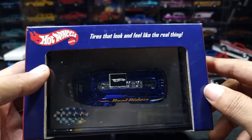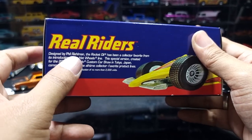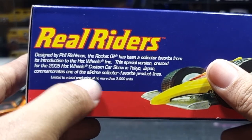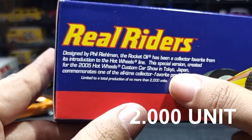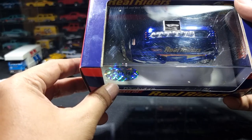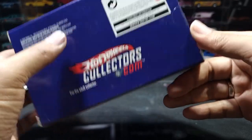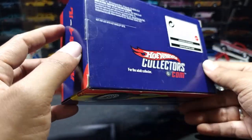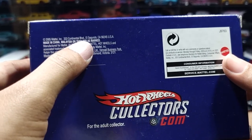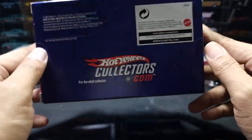Hot Wheels Collector Rail Readers — their dead look and feel like the real things — featuring real rubber tires, designed by Bill Railman, Rocket Oil. Limited to a total production of no more than 2,000 units. We have serial number 1,401. Made in 2005, Made in China, Malaysia or Thailand. For Adult Collector — so this is not for children, friends.